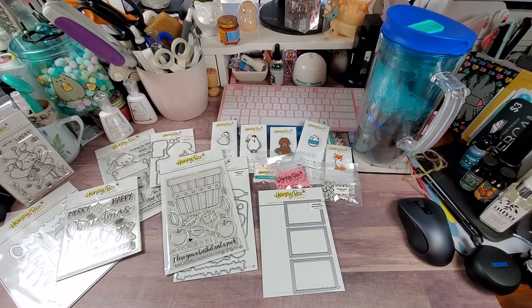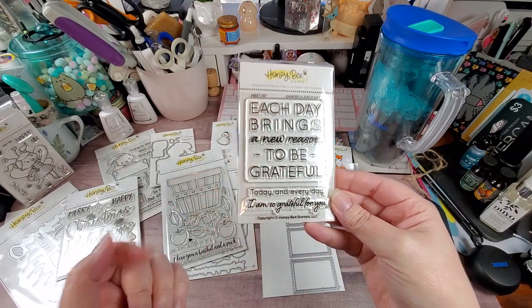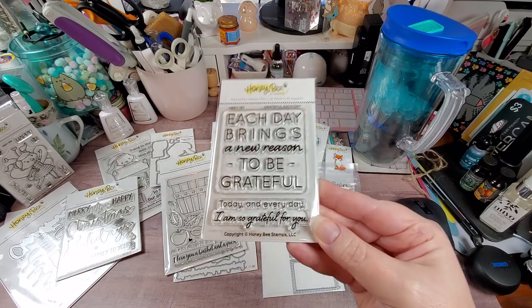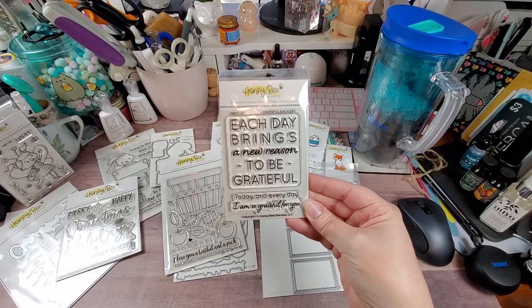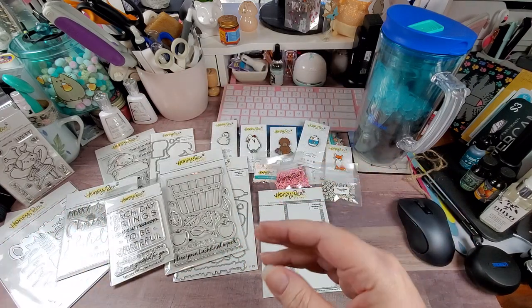Then we have this one called 'Grateful Each Day.' It says: 'Each day brings a new reason to be grateful,' 'Today and every day, I'm so grateful for you.' I just thought that was a really cute stamp to have on hand to send out cards to cheer somebody up.